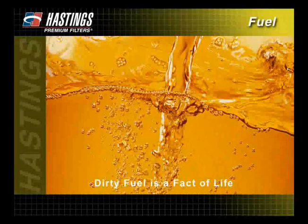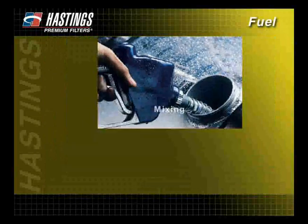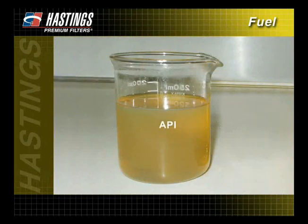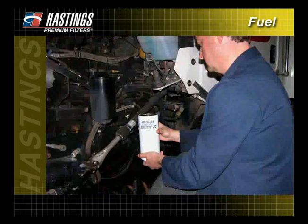Dirty fuel is a fact of life. Every day, contaminants in varying amounts are introduced into your fuel storage system through the mixing, transferring, and storing of fuel by you, your suppliers, and their sources. There's just no getting around it. The American Petroleum Institute, API, specifications allow for variable levels of impurities and contaminants in today's fuels, which makes proper fuel filtration critical.